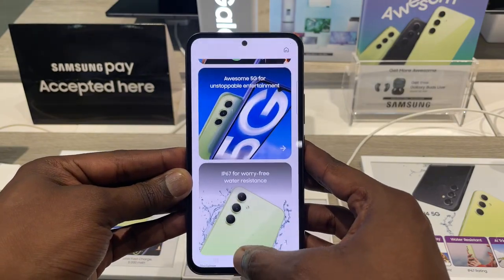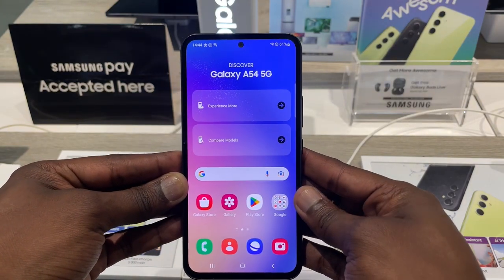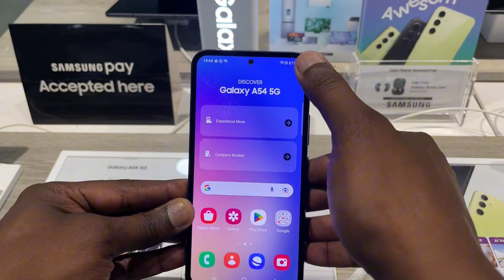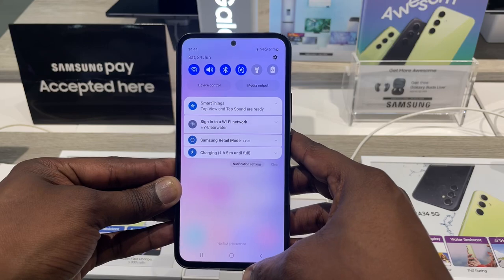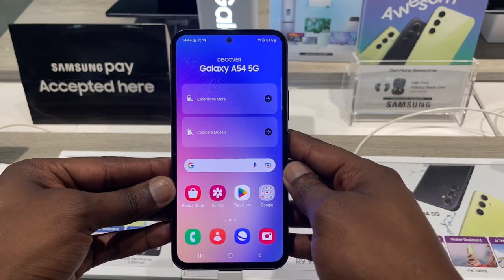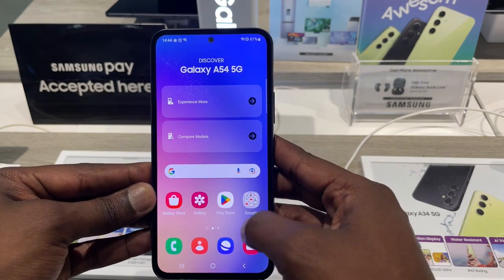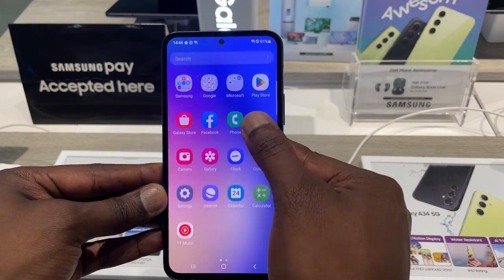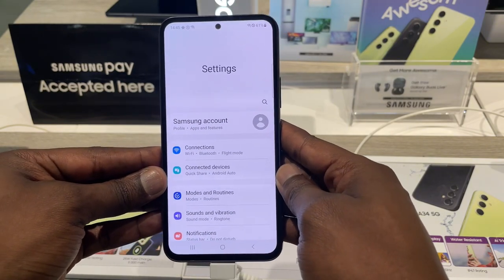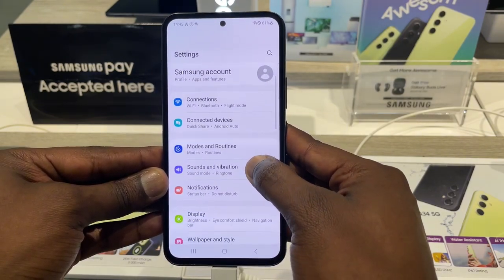I was unable to test the cameras, as the unit I was reviewing had a bug where it kept deleting every photo and video I took, even after a factory reset and taking it out of retail. So I don't have any pictures or video samples to show. I also didn't want to use the press photos on the phone, as they were very polished and don't represent real-world results. Hopefully this is just an isolated incident with this display unit.